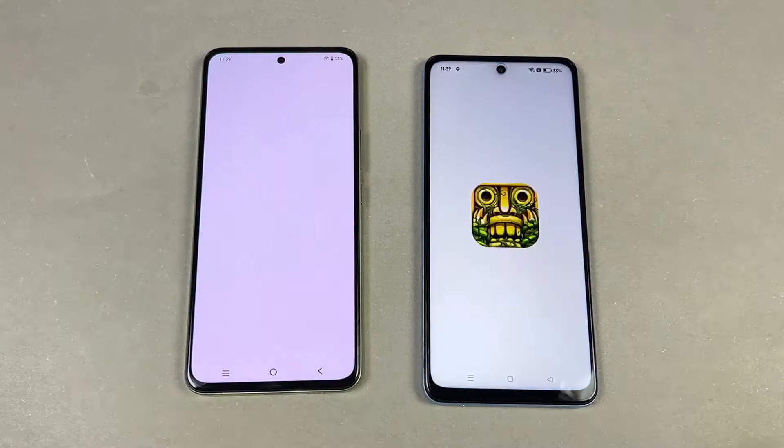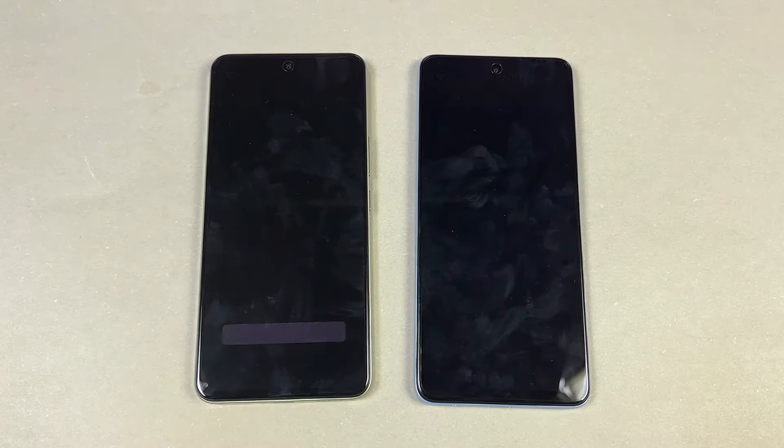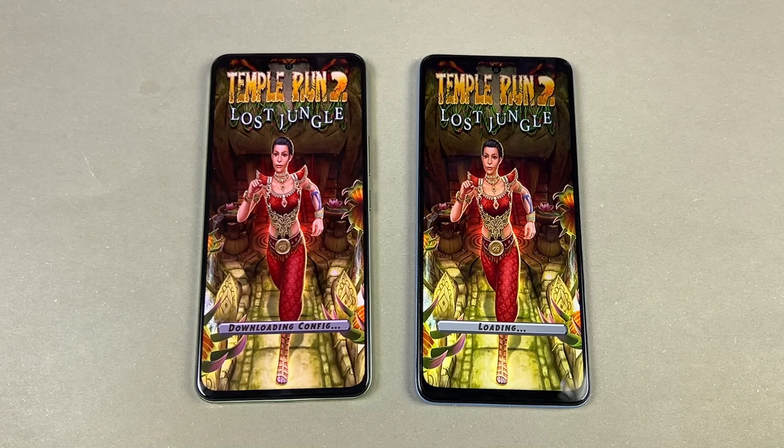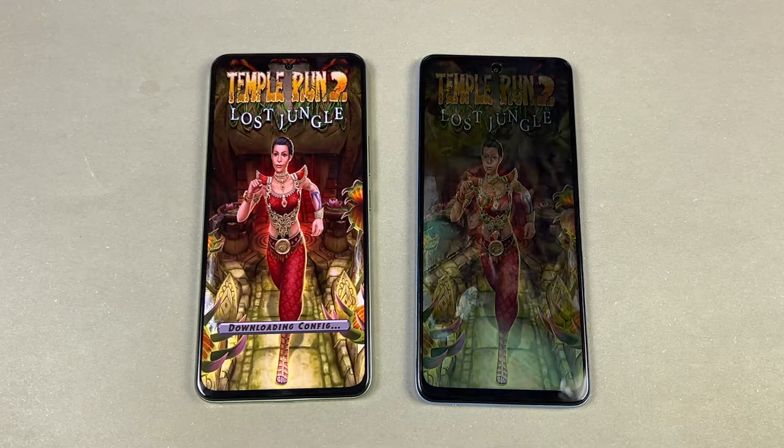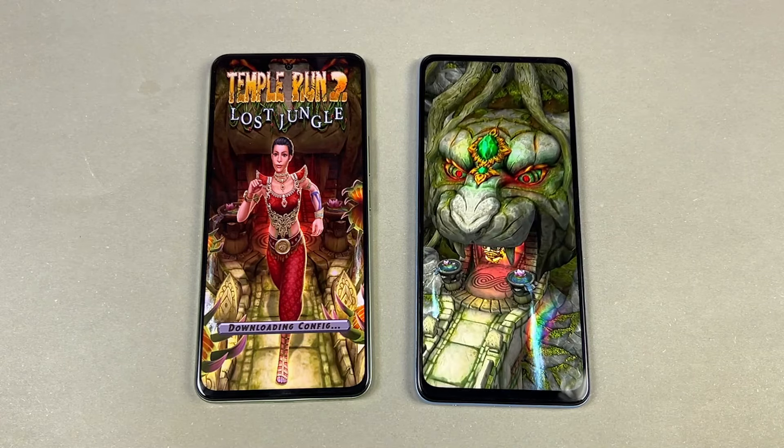Let's open up Temple Run 2 and see which one will be faster. The Oppo A60 is blazing fast, while the Vivo Y100 is taking a lot of time.